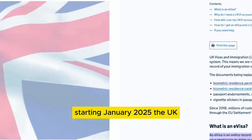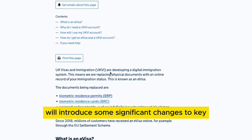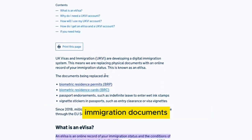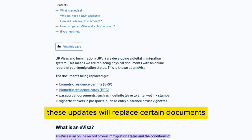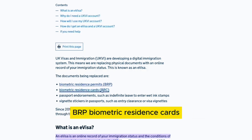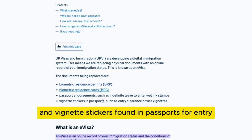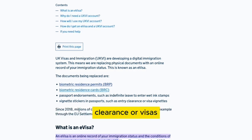Starting January 2025, the UK immigration website will introduce some significant changes to key immigration documents. These updates will replace certain documents such as biometric residence permits (BRP), biometric residence cards (BRC), passport endorsements like indefinite leave to enter, wet ink stamps and vignette stickers found in passports for entry clearance or visas.